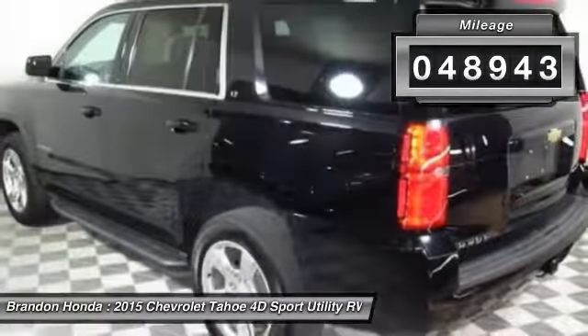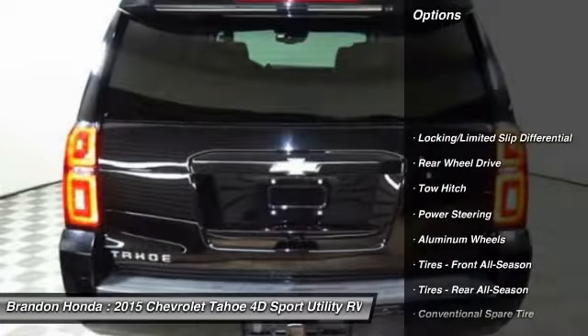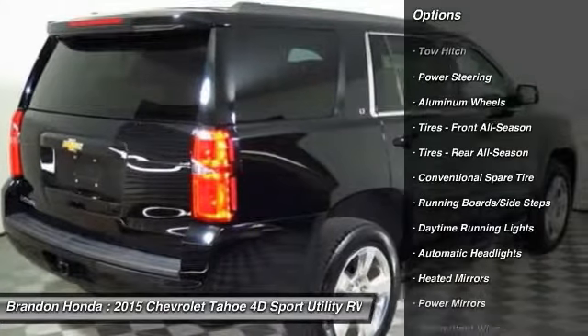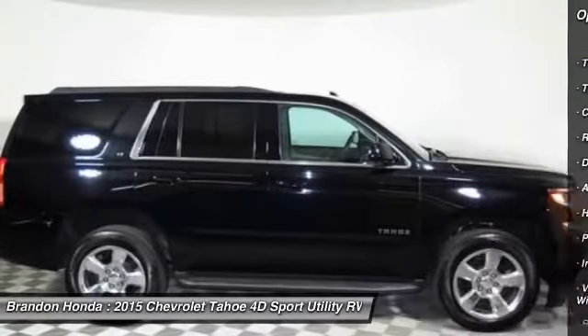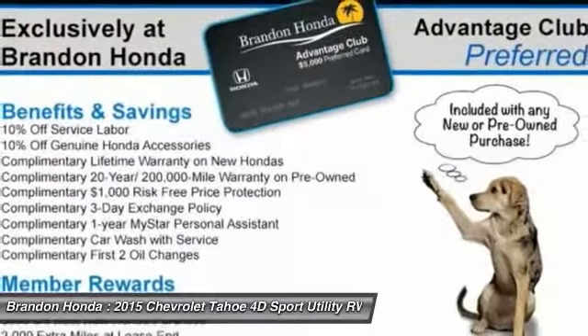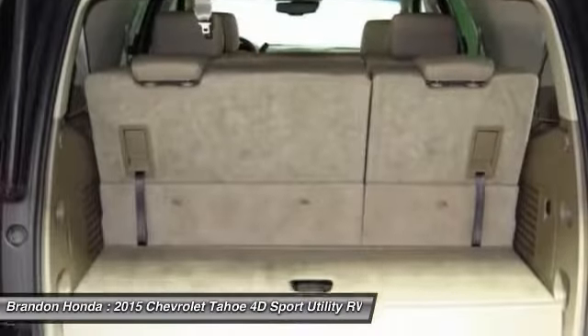Here are some of this vehicle's great options: power passenger seat, traction control, anti-lock braking system, remote engine start, stability control, tow hitch, keyless entry, power lift gate, lane departure warning, backup camera.